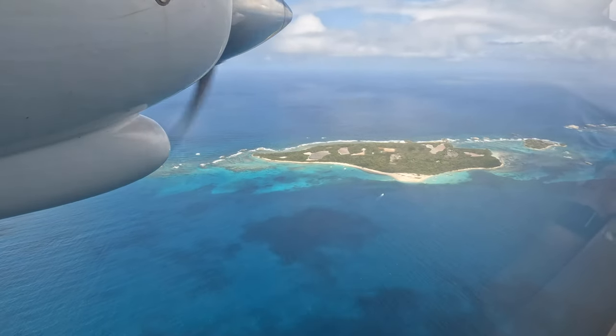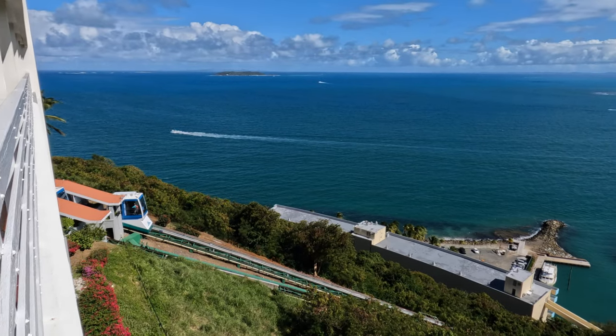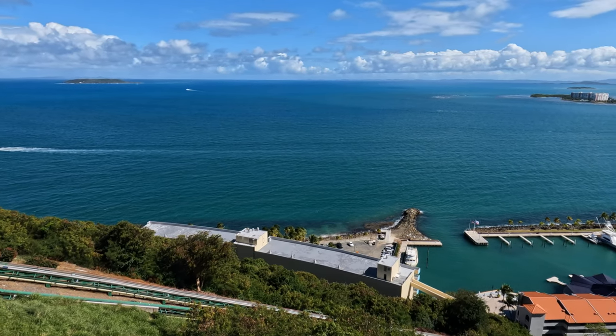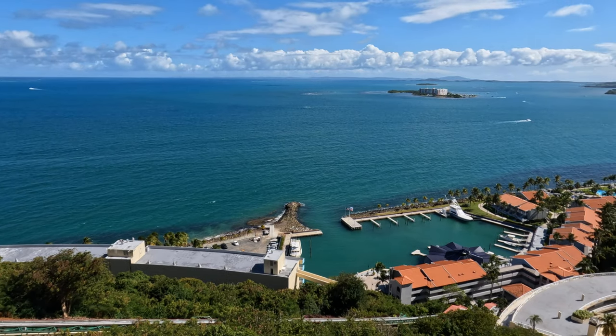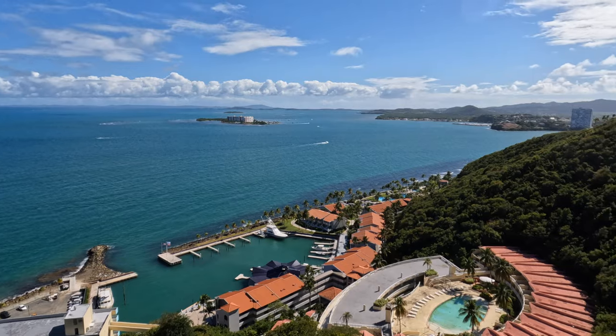El Conquistador sits high on the hillside on the coast of Fajardo in close proximity to all these amazing destinations. Once in Fajardo, near the entrance of the resort, there are several shops, restaurants and places for supplies, including Walmart and CVS.